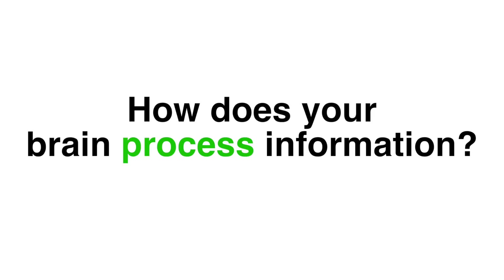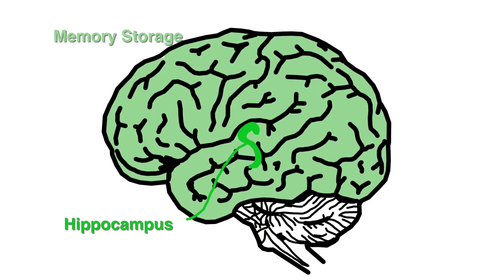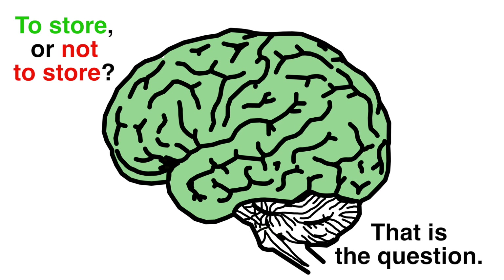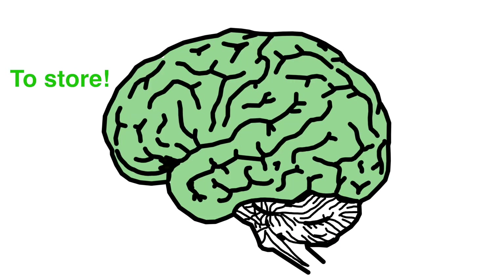How does the brain process information? Within your hippocampus, your brain is going to process memory. All the stimuli coming into your brain will be processed here and either forgotten or stored away in long-term memory. When giving information to your students, you need to keep in mind how you're presenting that information, how much of it you're presenting, and what the most important part is. The use of repetition, rehearsal, and practice will help your students properly code this information.